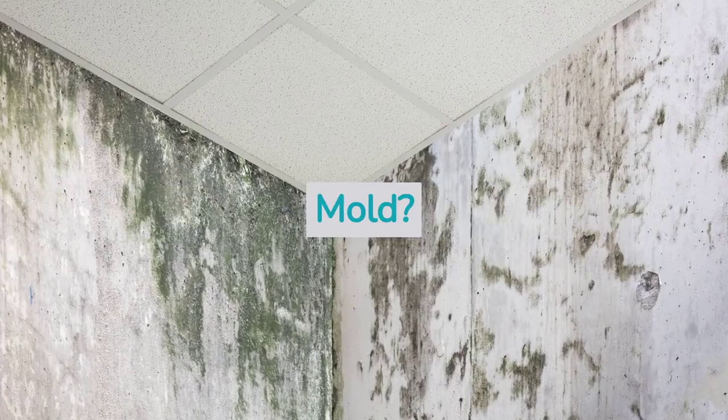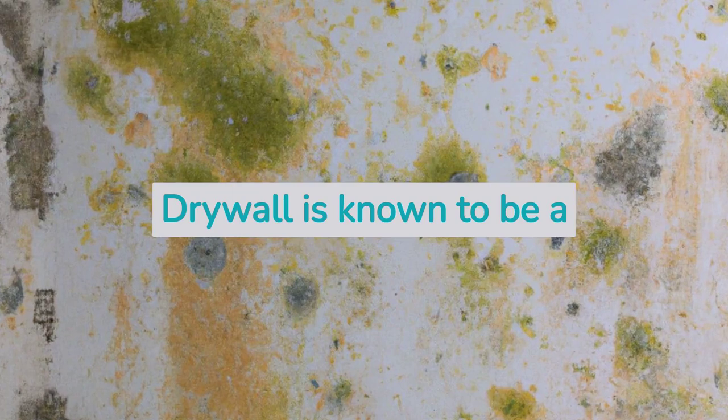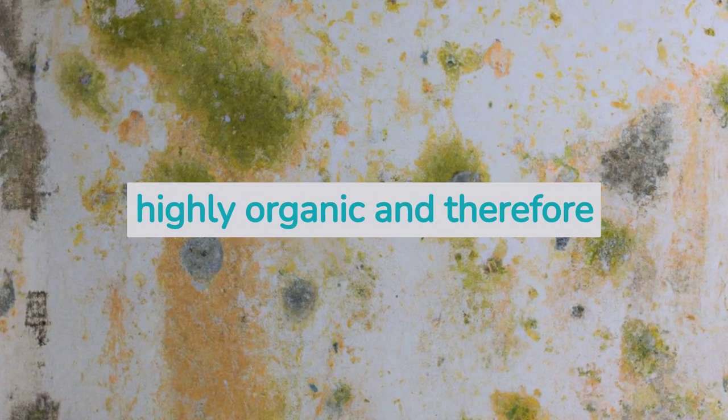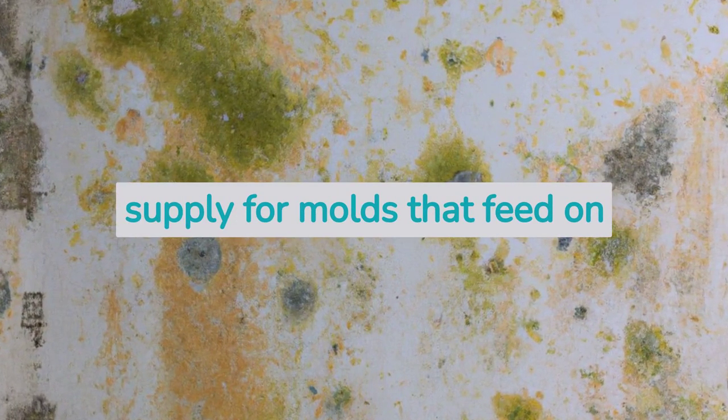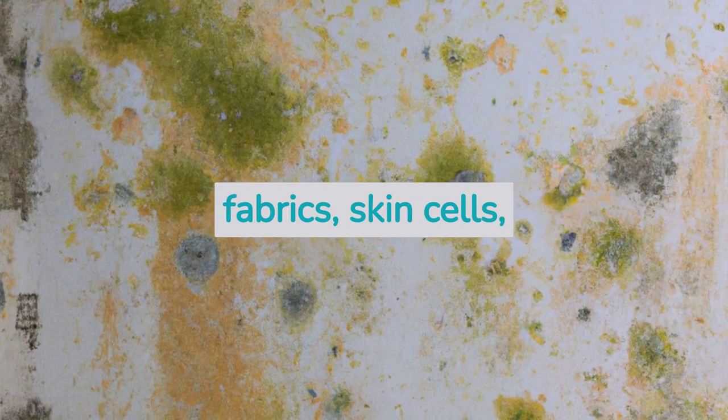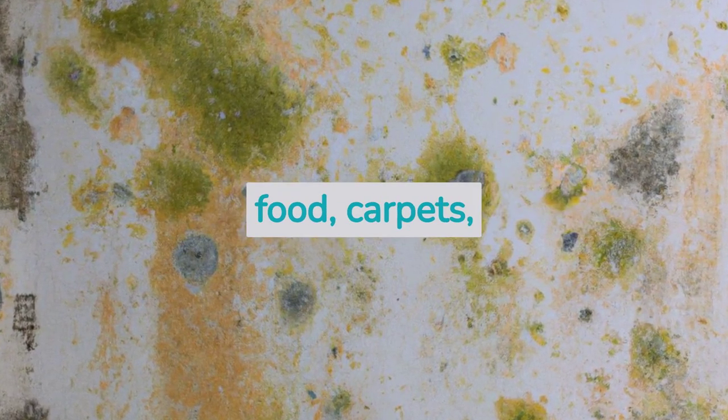What makes drywall prone to mold? Drywall is known to be a perfect home for mold. This is due mainly to the fact that drywall is highly organic and therefore provides a good nutritional supply for molds that feed on carbon-based materials and organic matters like wood, fabrics, skin cells, food, carpets, paper, etc.